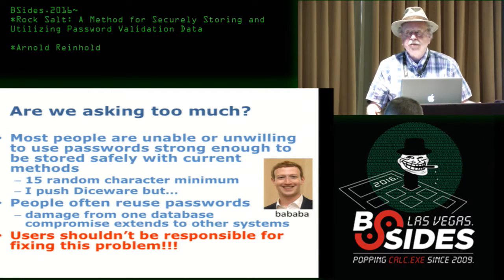At some point, the problem is industry is trying to store this data — it really shouldn't be the responsibility of users to fix this problem. There has to be some way to solve this that is not dependent on users being ever more diligent, memorizing ever longer passwords, or even using Diceware.